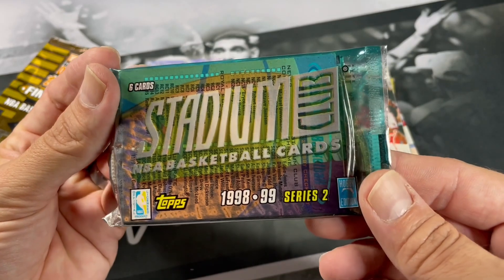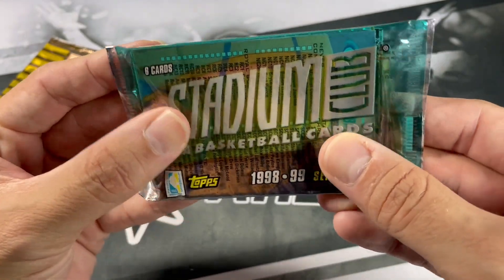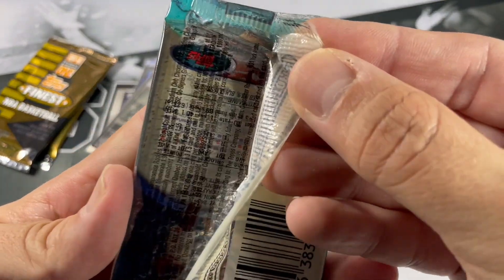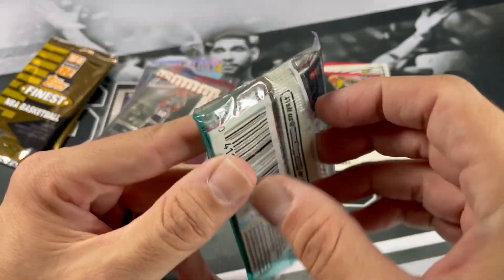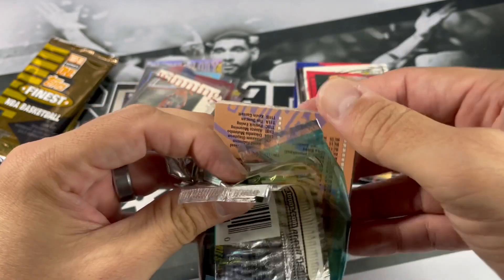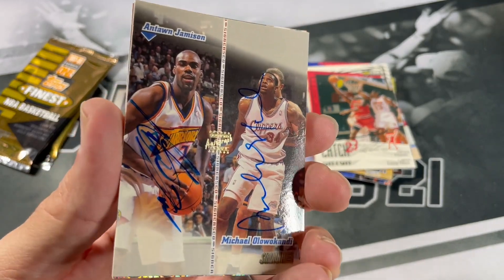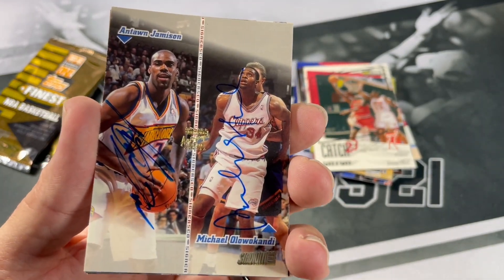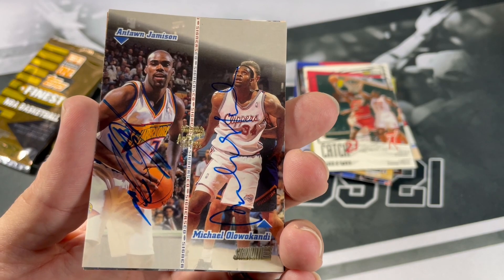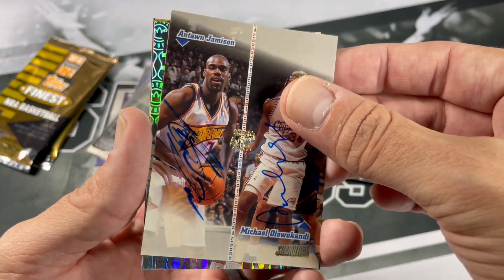'98-99 Series 2 Stadium Club. I was really surprised when I thought about how these packs are made up — it's basically like a cello pack, but it is a hobby pack. You can definitely see right through it. So I don't know if these packs back in the day were kind of... if you could figure out who was on the back and open up the pack. Checklist. What?! Is that an auto? Are you serious? Holy cow — Michael Olowokandi and Antoine Jameson. Oh man — was not expecting that.